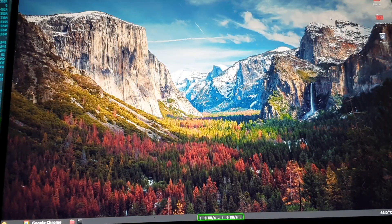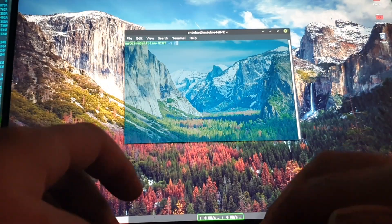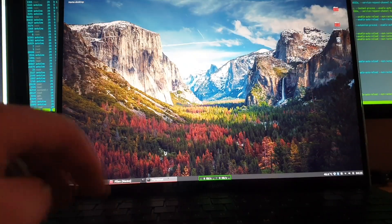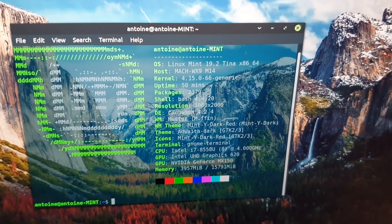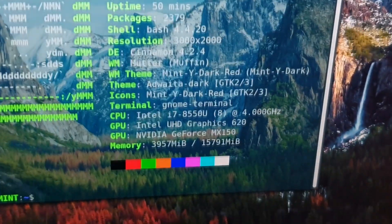Pretty much everything works out of the box. The network card works correctly right away — just provide your Wi-Fi password and you're good to go. The exact version I'm running is Linux Mint 19.2 64-bit, and you can see all my system specifications here.